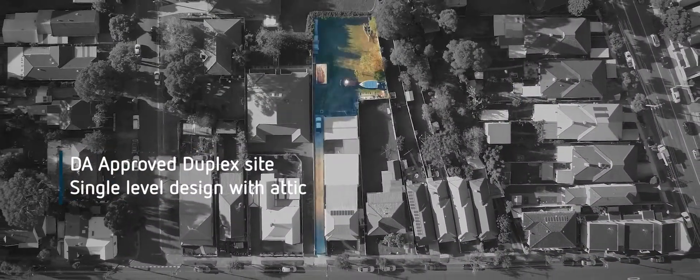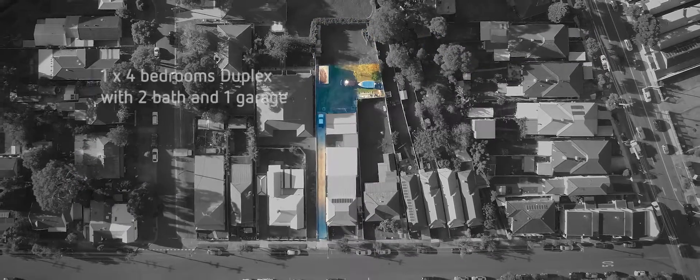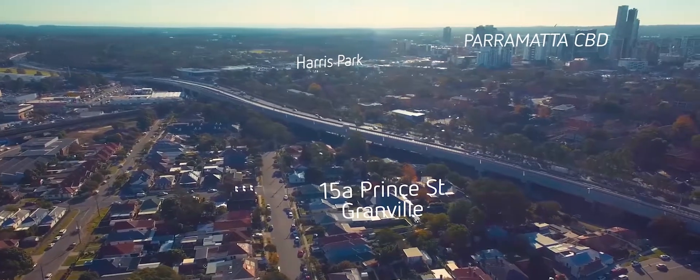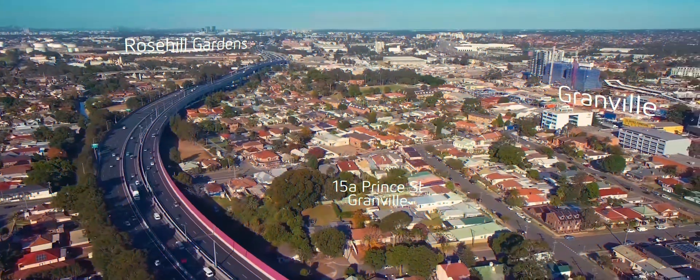G'day guys, you'll love this beautifully tucked away parcel of land right in the heart of Granville. It's approved for a set of duplexes — both single level with attics. One's a five bedroom and one's a four bedroom. Centrally located next to the Parramatta CBD, Harris Park, Granville and Rose Hill.